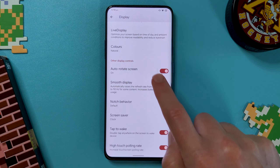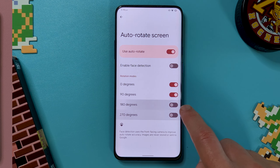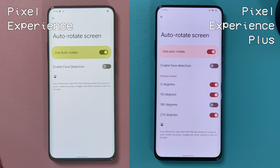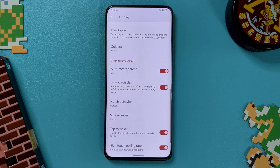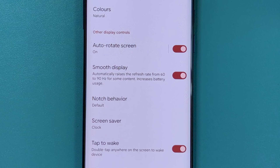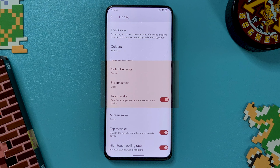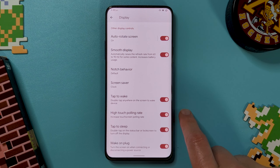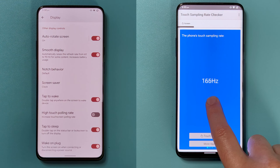Still in the display menu, we have some extra additions to the auto rotate settings, letting you disable certain orientations. So if you never want to hold your device upside down, you can do that. As we continue down, there's an option to hide the notch. Rounding out the display settings is an option to increase the touch polling rate, which I'm not convinced works on my device, or at least isn't really noticeable.